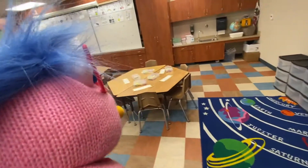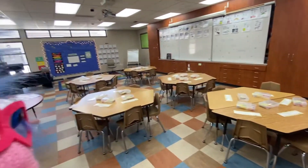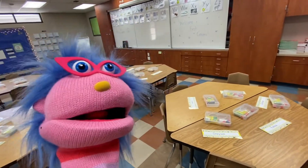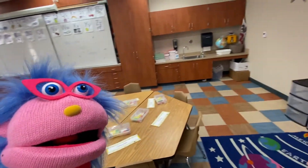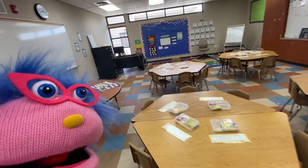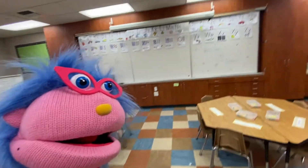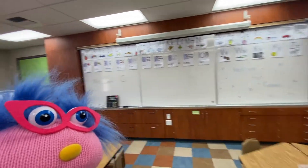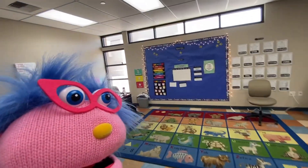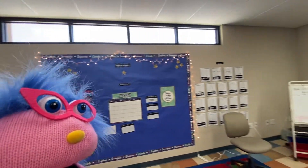We have our sink where we can wash our hands. And we have our tables. I already have your pencil boxes and your names on all of the tables ready for you. So when you come in, you're going to find your name at your desk. Here's our board. I love that alphabet! Yes, the alphabet and the numbers. And over here is our calendar. Our lights.